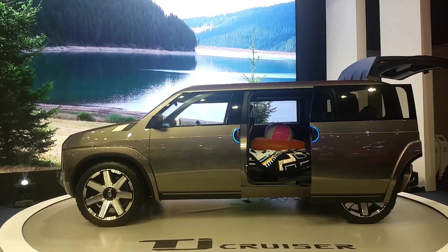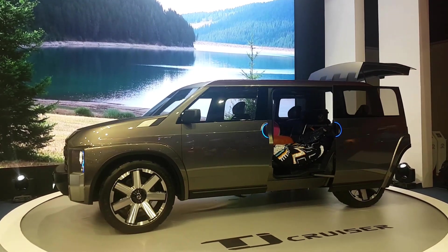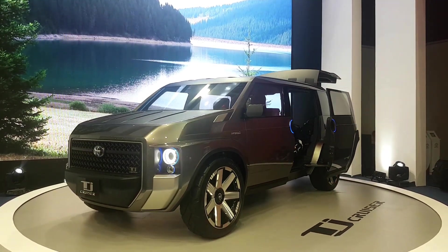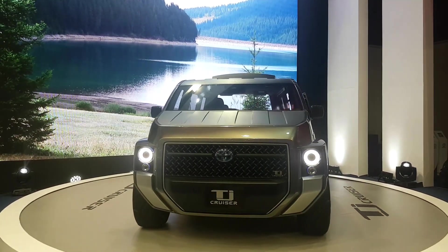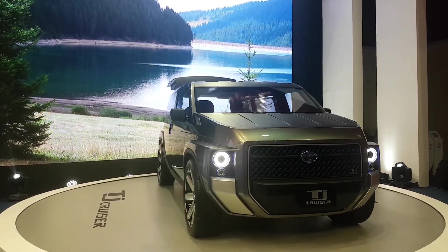It seems like the goal of the designers was to create a vehicle with as few curves as possible, and if that was the goal, they achieved it. The TJ Cruiser is one of the boxiest looking vehicles at the Philippine International Motor Show, next to the new Jimny. The fact that they were able to create a futuristic looking vehicle using mostly straight lines is an impressive feat.